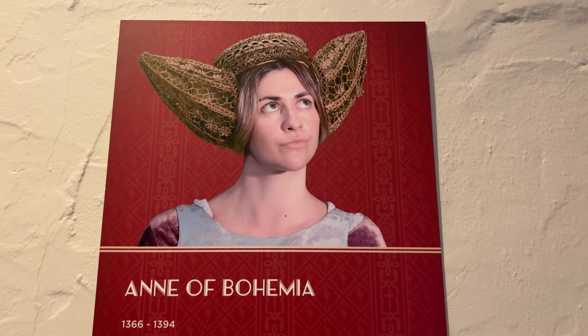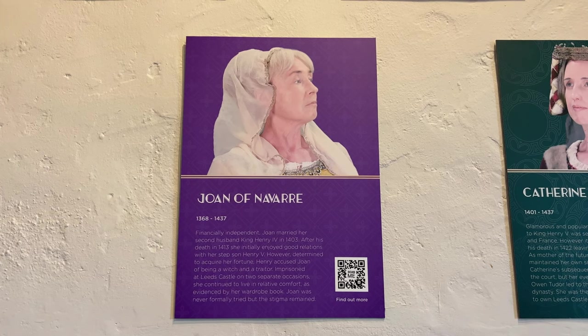Anne of Bohemia was the queen of the castle in the late 1300s. She was a very elegant queen, and she and King Richard II stayed at the castle when they wanted a retreat from the formalities of court. Joan of Navarre married King Henry IV in 1403. After his death in 1413, she was on good terms with her stepson Henry V initially. However, Henry accused Joan of being a witch and a traitor, so she was imprisoned at Leeds Castle on two separate occasions.